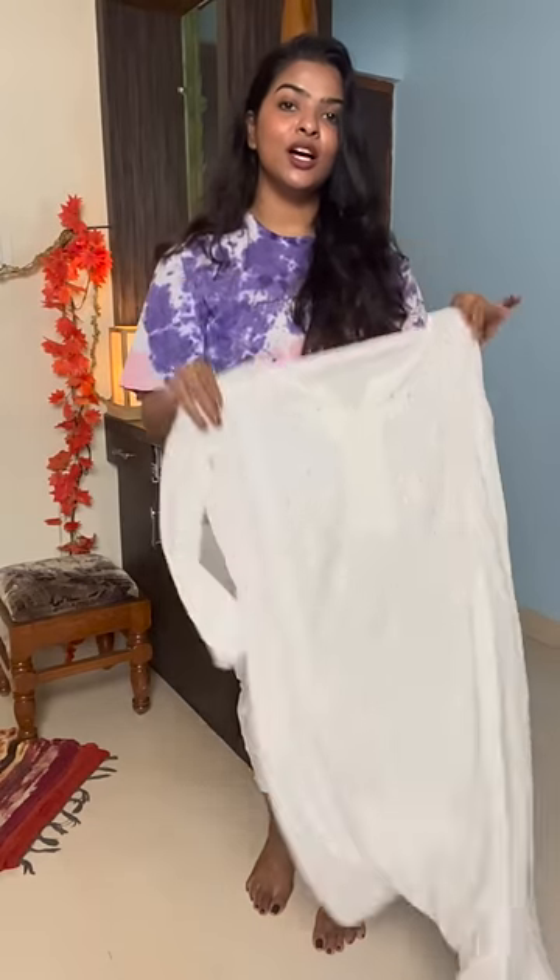Okay, pants are on. These are white cotton crop pants — I've given them a chikankari detail here. They have pockets as well. Now I'm going to put on this skirt.